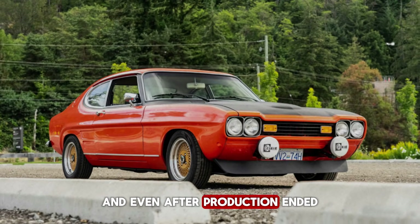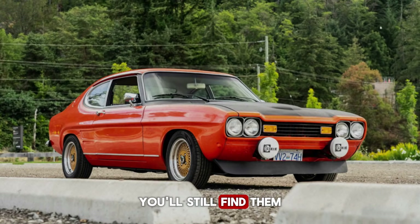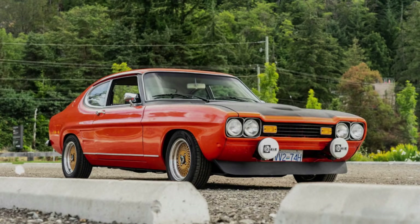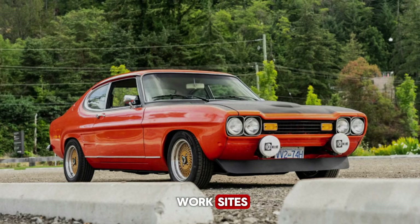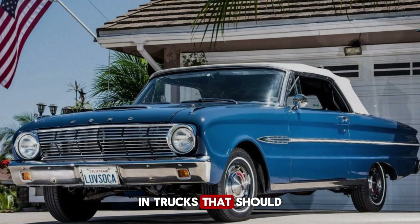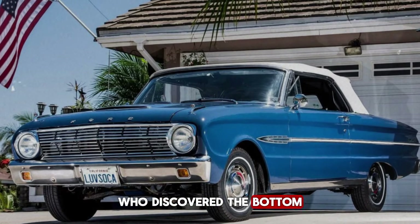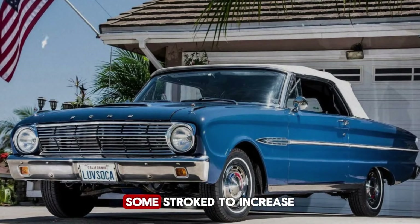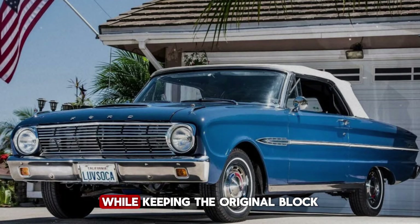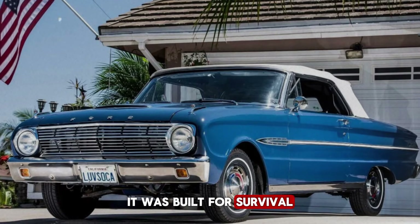Let that sink in: three decades of production, minimal fundamental changes, outliving entire V8 families that came and went during its run. And even after production ended, the 300 didn't disappear — it just kept working. Today you'll still find them running all over North America, powering irrigation pumps in California fields, running generators at remote work sites, sitting in barns waiting to be woken up after years of sleep. Some have been turbocharged by enthusiasts who discovered the bottom end could handle boost, some stroked to increase displacement even further, some modified to make over 400 horsepower while keeping the original block. And the block takes it.